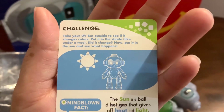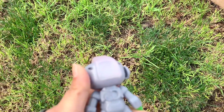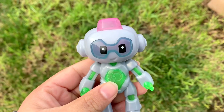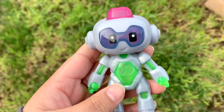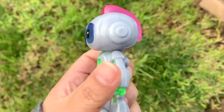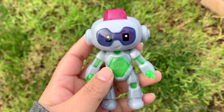The back says: 'Take your UV Bot outside to see if it changes colors. Put it in the shade like under a tree — did you see it change? Now put it in the sun and see what happens.' It's kind of sunny outside and we brought it out. Do you see how quickly it's changing color? It was light and now it's getting pink on top, and this part is getting purple too — really nice pink and purple.